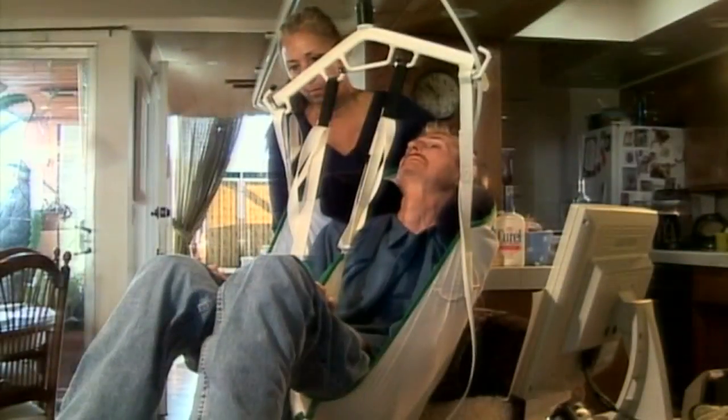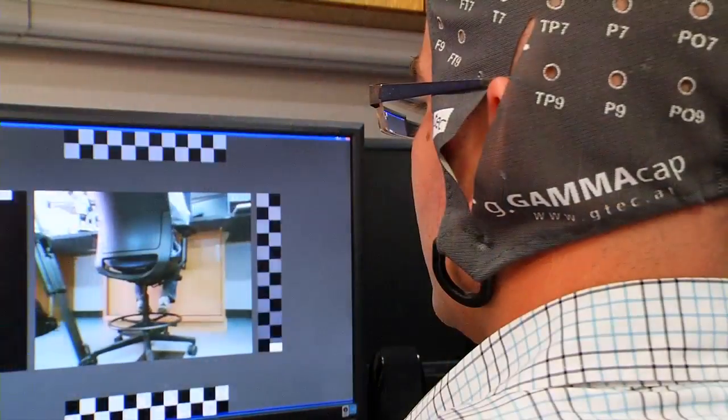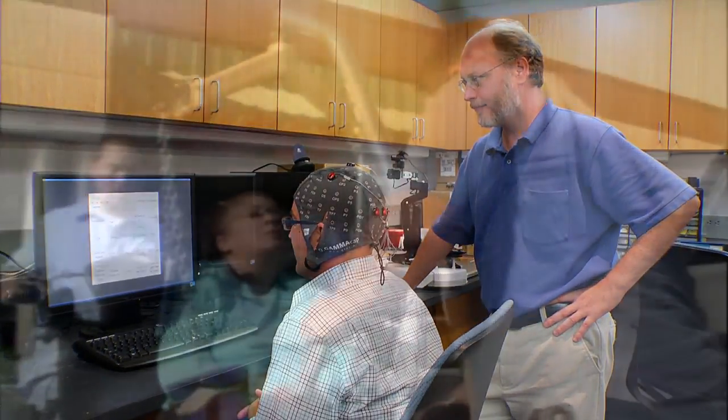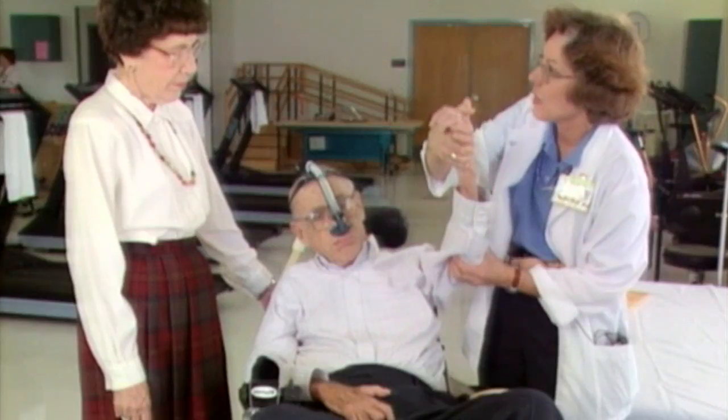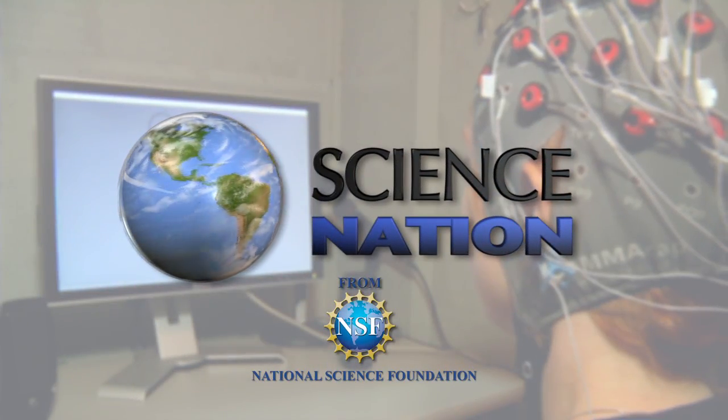Gunther says technology holds great promise for locked-in patients. If they're pointing their eyes at a visual screen, they can focus their attention on one of the different frequencies, and they can manipulate what happens in a robot or in a computer. Pairing biology with technology to find a way out for those who are locked-in. For Science Nation, I'm Miles O'Brien.